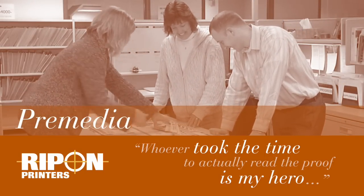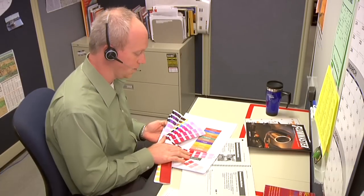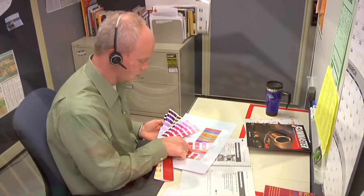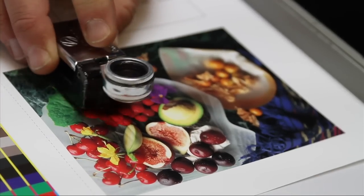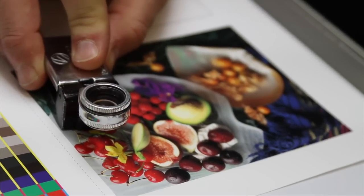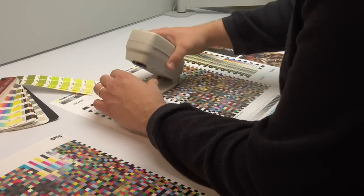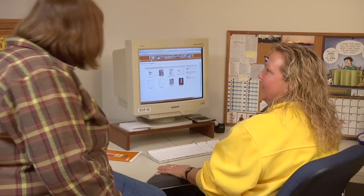Successful projects get their start in pre-media. Rippin' Printers gives you all the necessary tools, beginning with a collaborative, 100% digital workflow that delivers speed, accuracy, and ease of use. You can choose from a variety of proofing options that include an advanced online proofing system that significantly reduces costs and cuts valuable days from your production schedule.